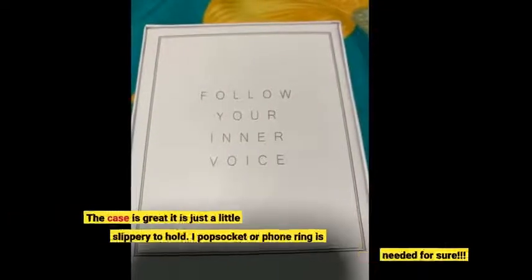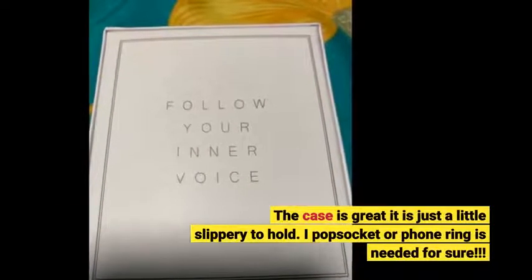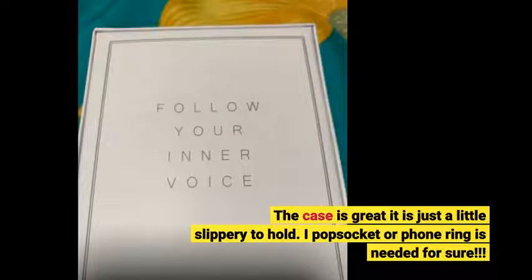The case is great, it is just a little slippery to hold. A pop socket or phone ring is needed for sure.